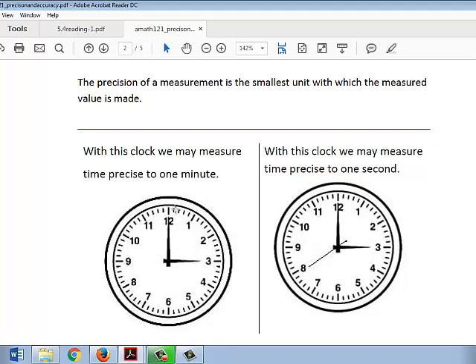That's because we have an hour hand and a minute hand. The second clock here, the time can be measured precise to one second, because on this clock with the second hand, the smallest unit with which a measured value can be made is one second.